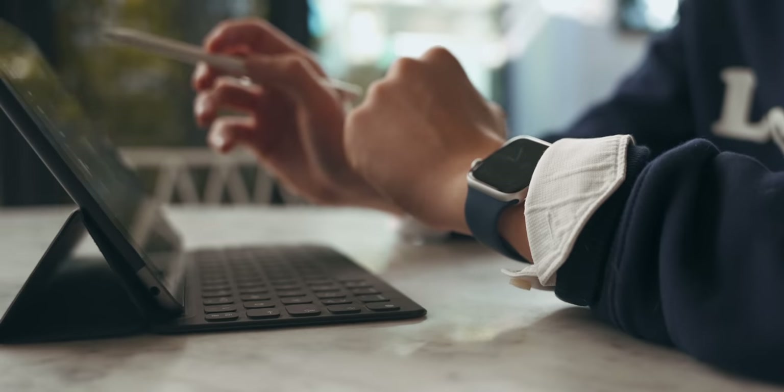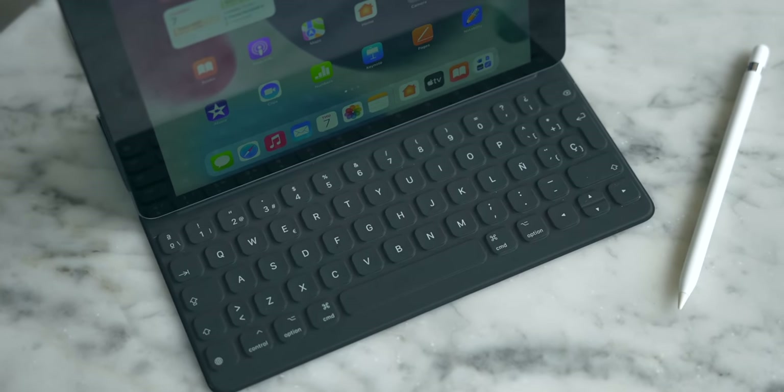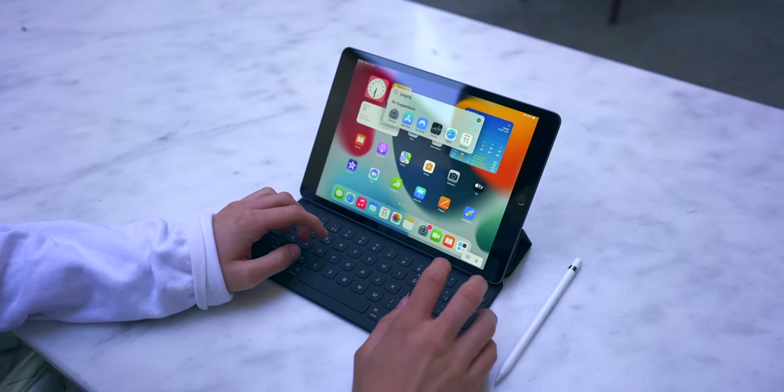Another must-have is the Smart Keyboard. The iPad has a Smart Connector that attaches directly to the keyboard — no Bluetooth needed, it connects automatically. The keyboard itself I really like. A lot of people don't like the typing experience, so go to an Apple Store and try it. The keys don't have much travel, but I actually typed very fast with it. It's a folio case that wakes the screen automatically, and though a little pricey, it's totally worth it.